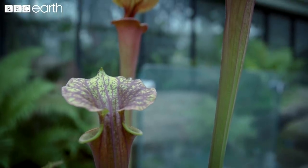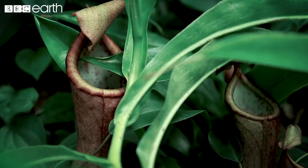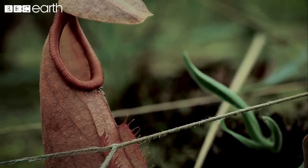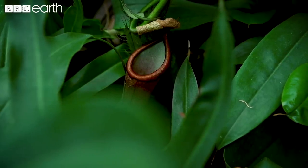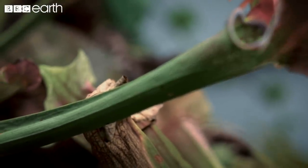The pitcher trap consists of several specialized structures, each with its own part to play in securing a meal. The brightly colored pitcher rim stands out amid the green foliage of the jungle and overhangs a steep drop down into the bottom of the plant.